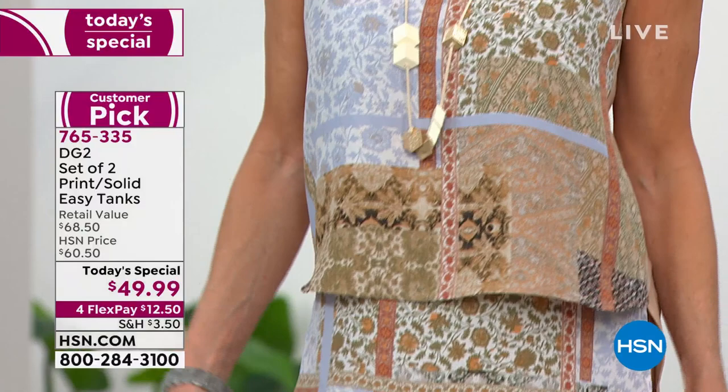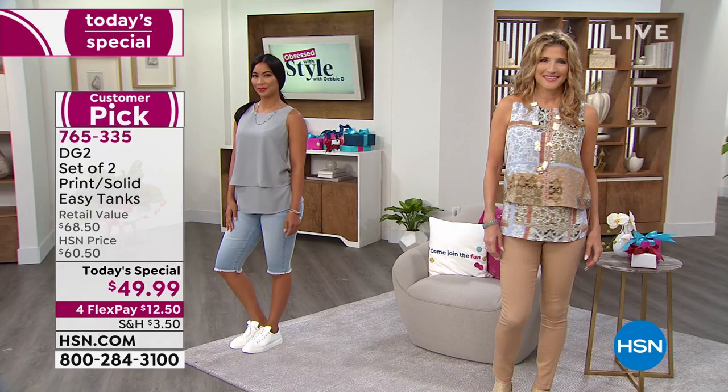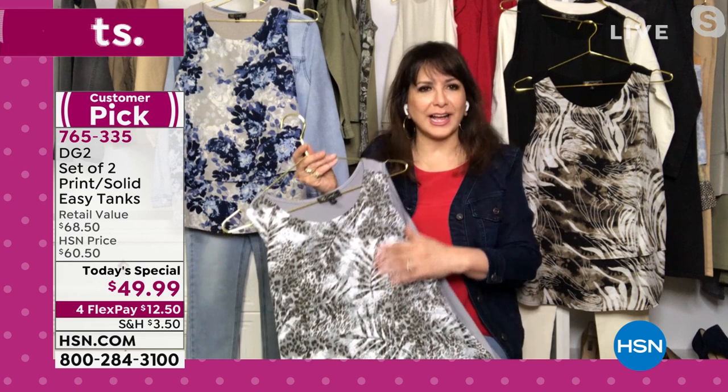First time ever. New prints, colors that are very rare — like the red, we hardly ever have it. The solid gray, very hard to find. The ivory we often have, the navy and the black we often have, but we've never had these prints before.